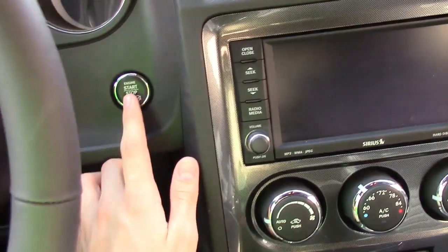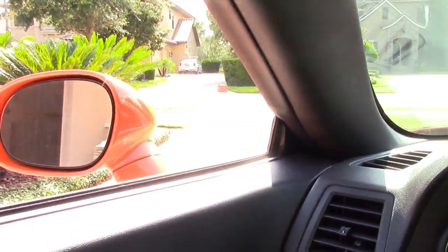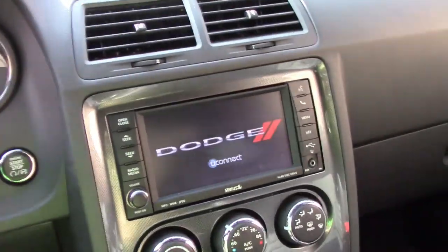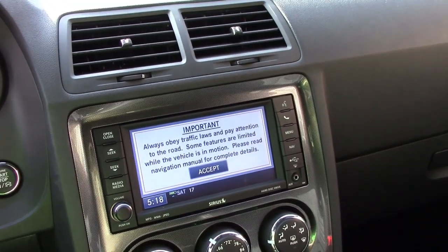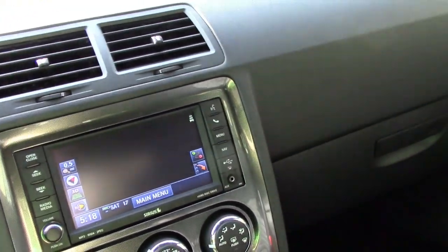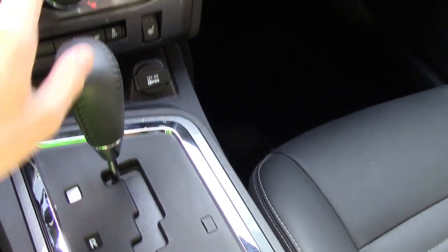I've got the push-to-start — just hold the brake. There you go, nice little rumble to it. Dodge Uconnect, and then the air conditioning kicks on. I'm going to roll up the windows just because it's still hot out right now.